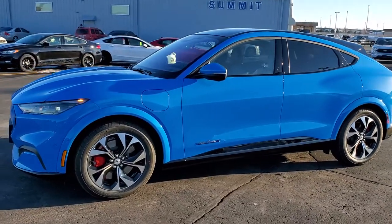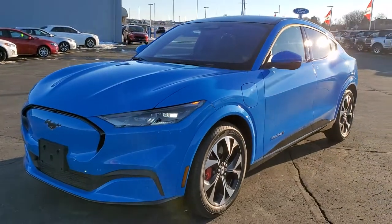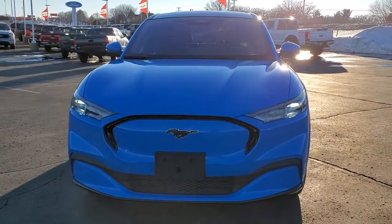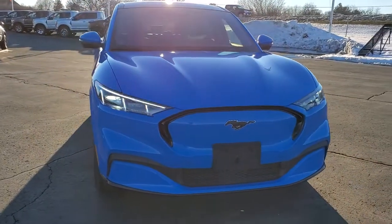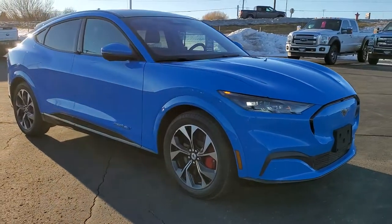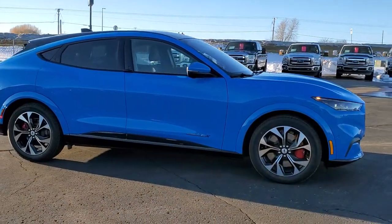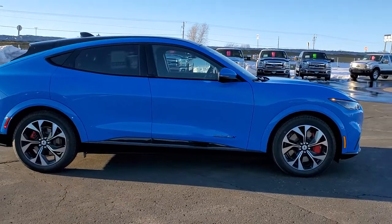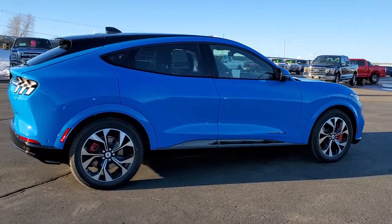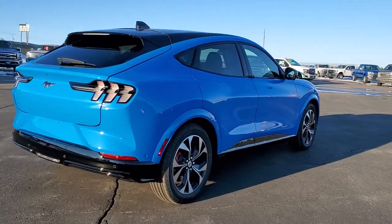Hey, this is Brett with Summit Ford in Beaver Dam, Wisconsin, your new and used Ford Mustang and Ford Mustang Mach-E headquarters. Today we're doing a quick walk around on our very first 2021 Ford Mustang Mach-E First Edition All-Wheel Drive. This vehicle has the 88 kilowatt hour extended battery in it and it is all-wheel drive. The color on it is Grabber Blue Metallic.